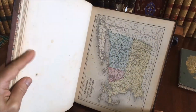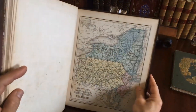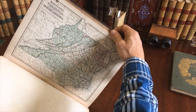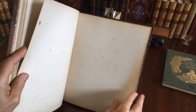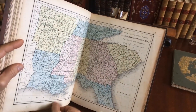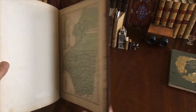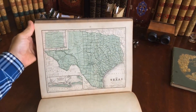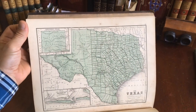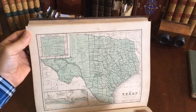There is New England states, and here is Massachusetts with Connecticut and Rhode Island and so on. This map has a small tear at the bottom blank margin. And here is a very nice and very scarce map of Texas. That map — most collections probably would not have this version of it.